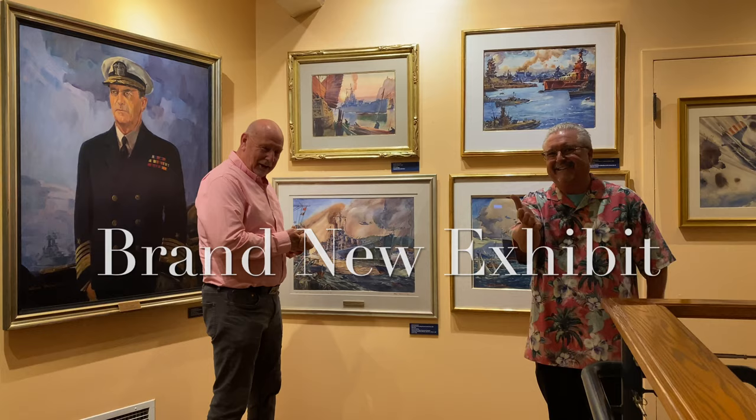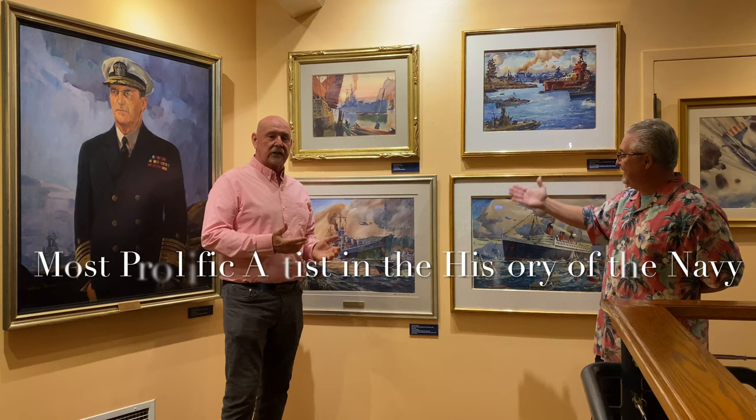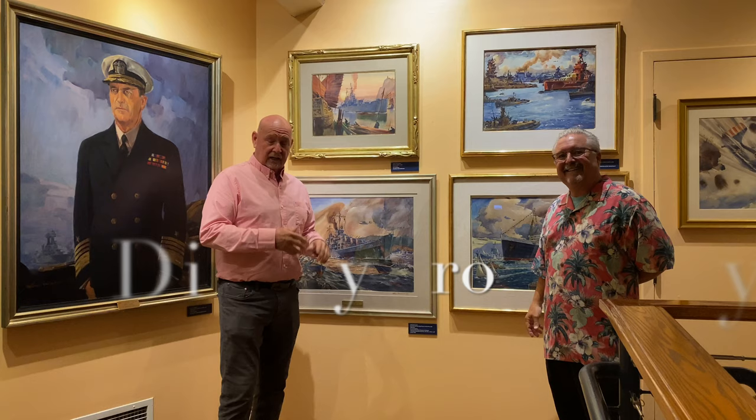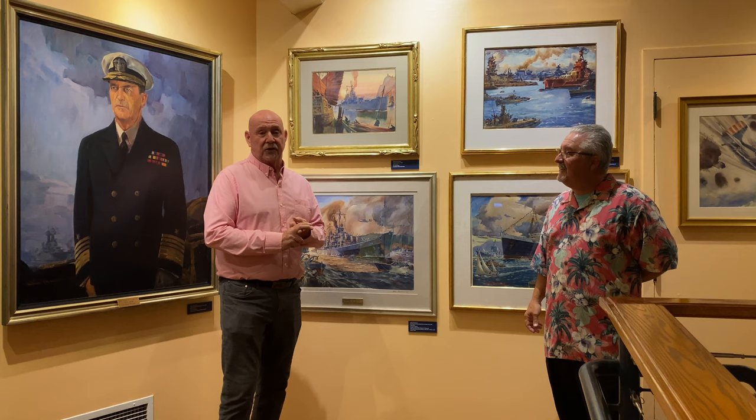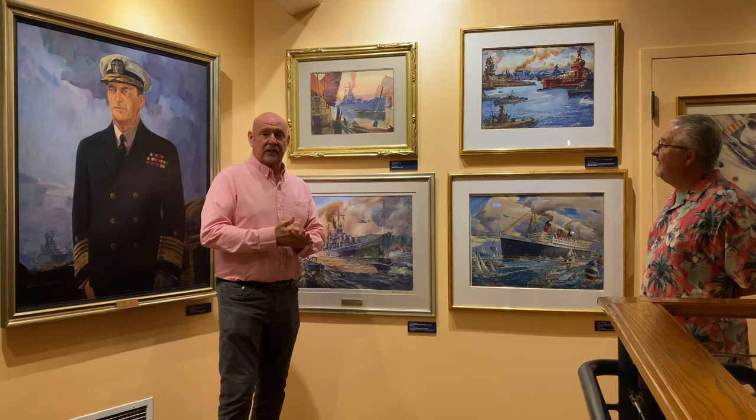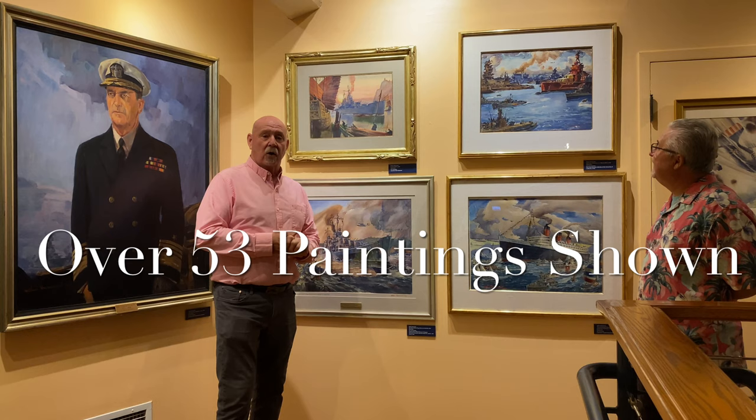Thank you, Drew. So this is called Arthur Beaumont: Art of the Sea. He was the most prolific artist for the U.S. Navy in the history of the Navy, painted over 1,000 paintings of U.S. Navy ships. It's on view here through May — it's a traveling exhibit and we're one of only 10 museums to get it. He was the first artist to paint a mushroom cloud in an atomic bomb test, the first artist to paint from the North and South Pole. He painted the Queen Mary, the San Diego portraits. We have over 53 of his paintings, either from the Irvine Museum or on loan from private collections and other museums.